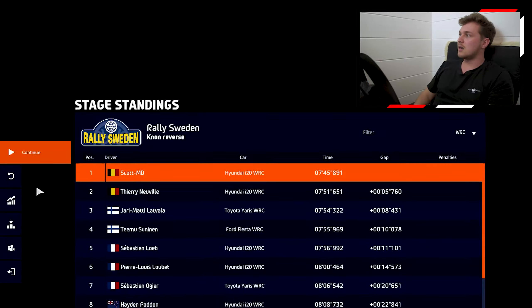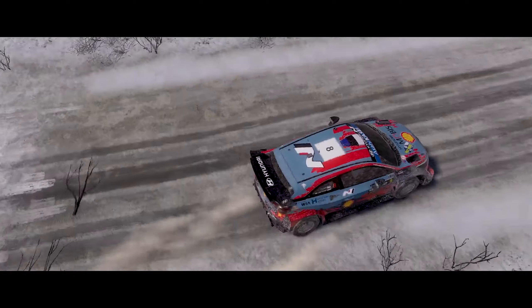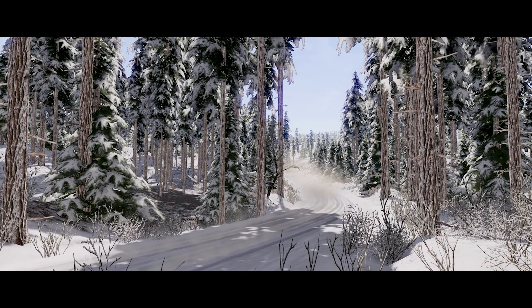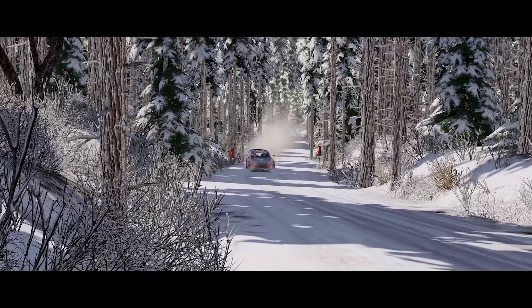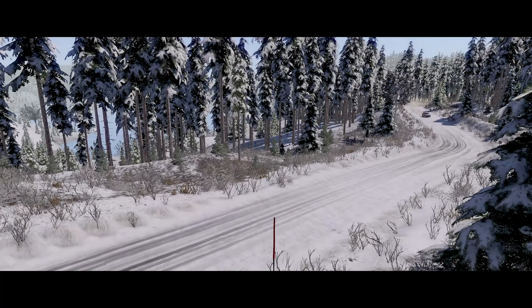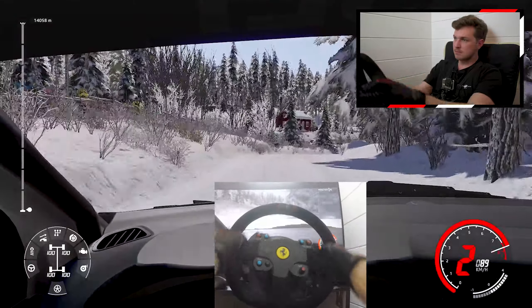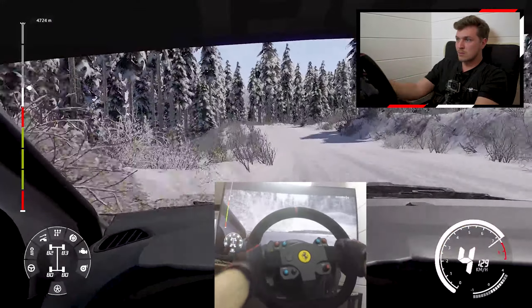Perfect ending there — five seconds, that's good. There is one thing I haven't mentioned yet: despite topping all of the timing sheets, I never felt fully satisfied with my runs. I pushed hard and tried to reach my top form, yet somehow I always felt disconnected. So before the final stage in WRC 9, I took a deep breath, cleared my head, and then I pushed like I had never done before.